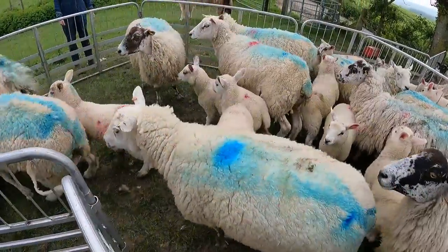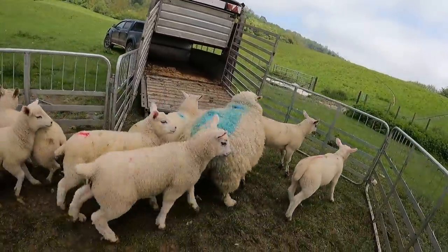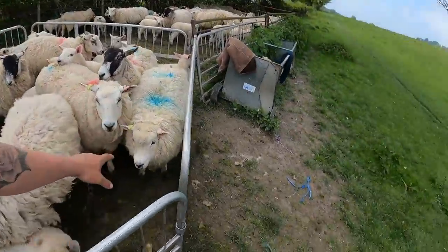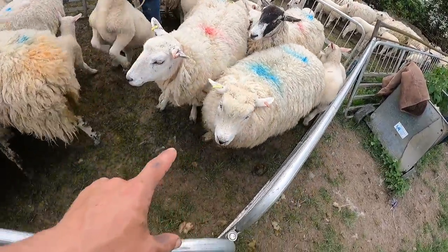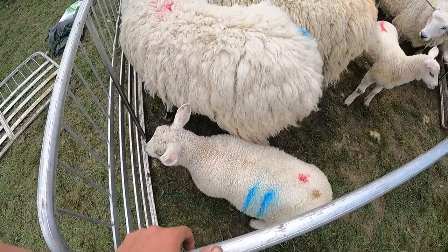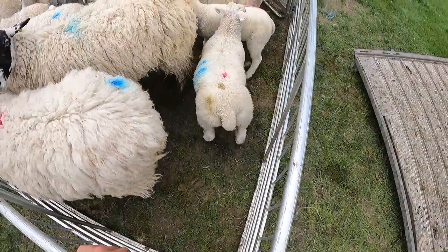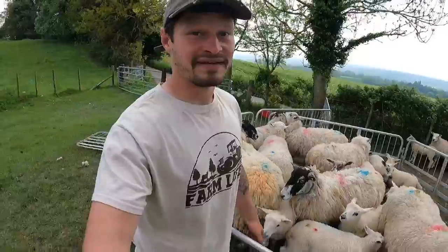So this sheep here - that's a Greyface Dartmoor to a Texel and that is the offspring. And then we put it back to a Millennium Blue and that's the lamb. It's actually a very good lamb - who knew.